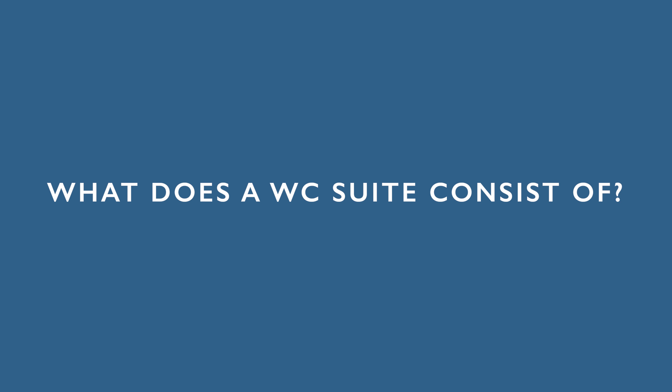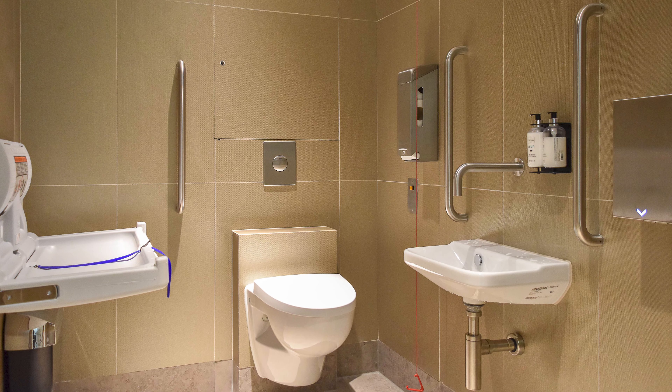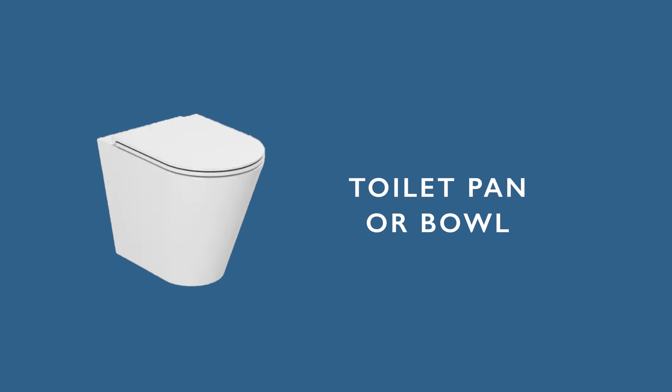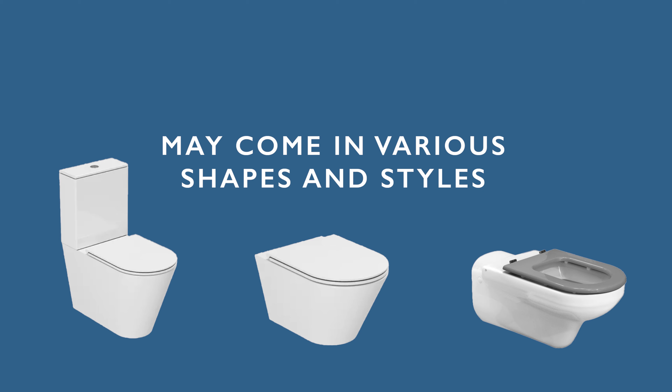What does a WC suite consist of? A WC suite typically refers to the complete set of items that make up a toilet, grouped together in a unified design. The term WC stands for water closet, which is another word for a toilet. A WC suite commonly includes the following components. The toilet pan — the central element of the WC suite — is used for disposing of waste, typically made of porcelain or ceramic, and may come in various shapes and styles.